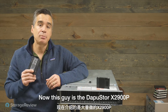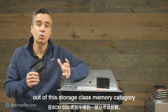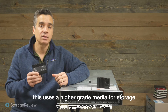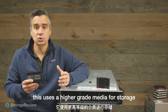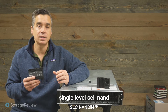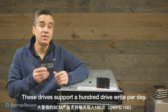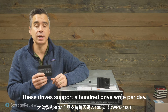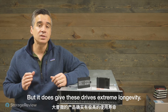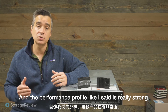This is the DapuStore X2900P, and what this drive is aiming to do is take a little bit of Intel's business out of the storage class memory category within the storage segment. Just like Optane, this uses a higher grade media for storage — it's almost like going back to the old days of single level cell NAND in terms of write performance and endurance numbers. These drives support a 100 drive writes per day endurance spec, which is pretty amazing. They've got a five-year warranty and the performance profile is really strong.